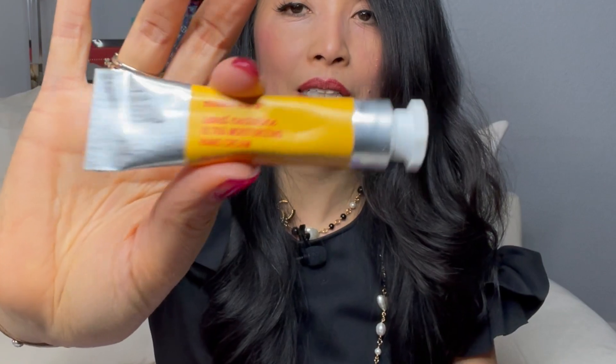Number ten: sweet nectarine ultra moisturizing hand cream. Again purse size — I love the size of all these. I didn't think I was going to love this but I'm kind of loving this whole set right now. I just do.